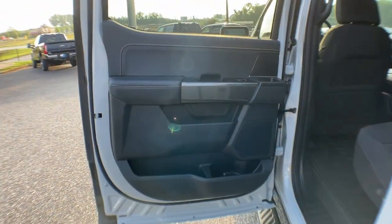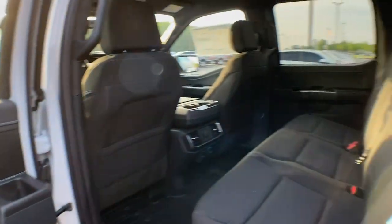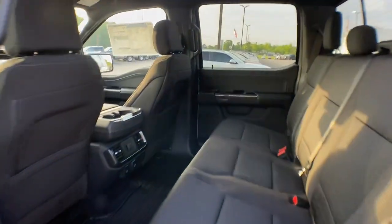Apple CarPlay and/or Android Auto. Keyless entry. Backup camera. Satellite radio. Heated mirrors.